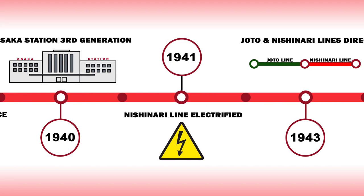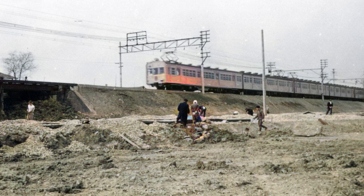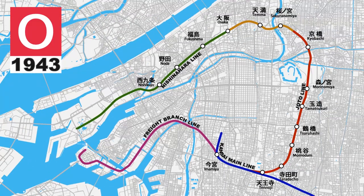One year later in 1941, with the Kiha 42,000 series disaster fresh in the minds of the people of Osaka, JNR fast-tracked the electrification of the Nishinara line, which paved the way for direct operation to begin between the Joto and Nishinara lines in 1943. For the first time, a passenger could get on at Nishikujo in the west and ride all the way to the southeastern station of Tennoji, covering a total distance of 14.1 kilometers.